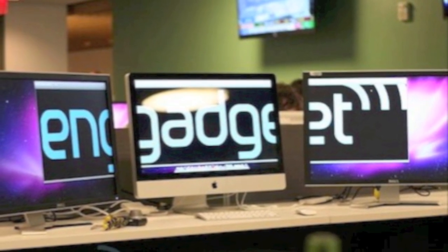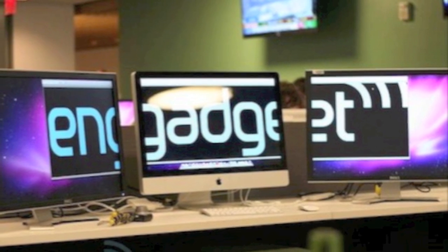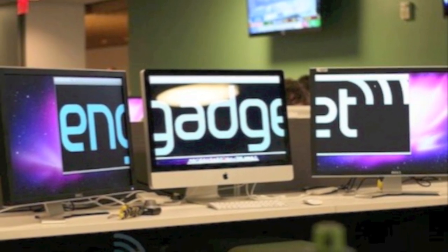Those of you who do a lot of video editing will appreciate this feature and benefit from being able to use two displays with the iMac.